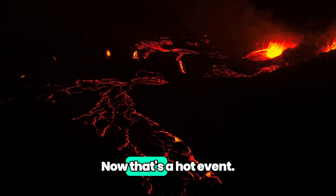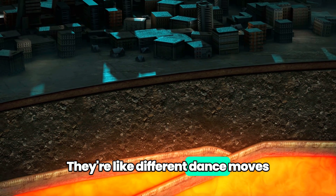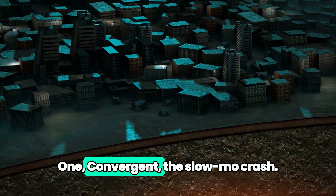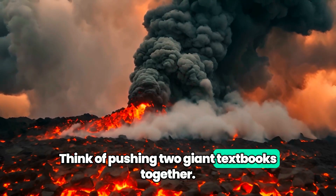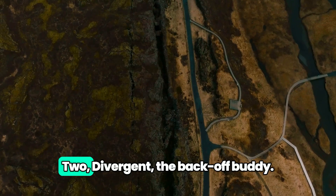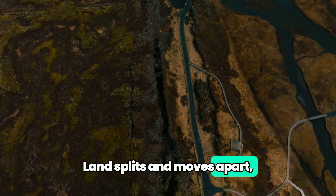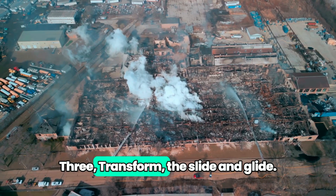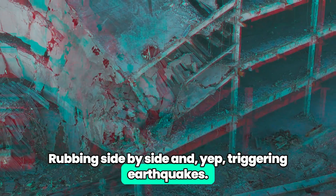Let's zoom in on those plate boundaries — they're like different dance moves for our tectonic plates. One: Convergent — the slow-mo crash. Think of pushing two giant textbooks together. Boom. Mountains and volcanoes. Two: Divergent — the back-off buddy. Land splits and moves apart, creating some epic rift valleys. Three: Transform — the slide and glide. Rubbing side by side and, yep, triggering earthquakes.